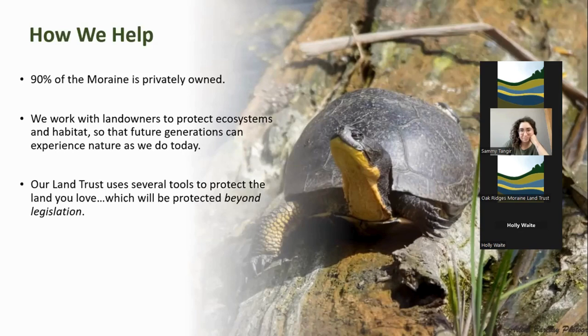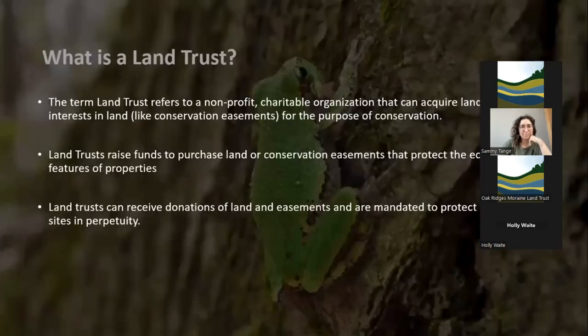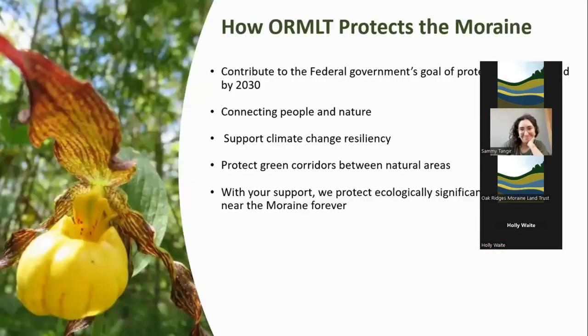We use lots of different tools. Some properties we own with other stakeholders, like the Beaten Heritage Forests; some we own outright. Part of our strategy is to offer protection beyond legislation — an extra level of protection to help make sure that threatened species like Blanding's turtles have places to live in the province. A land trust is a type of non-profit, a charitable organization that acquires land for the purposes of conservation. We raise money to help purchase land, do conservation easements, protect natural heritage features, and protect all these sites in perpetuity. If you donate your farm to us, we will protect it forever and never sell it to a developer.